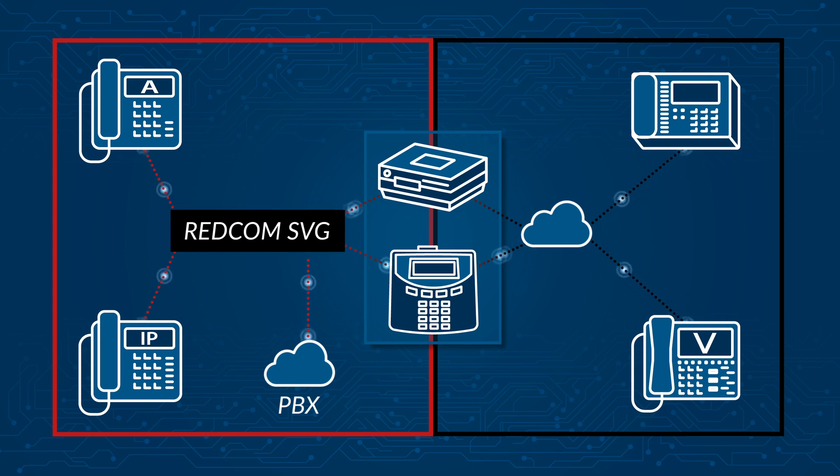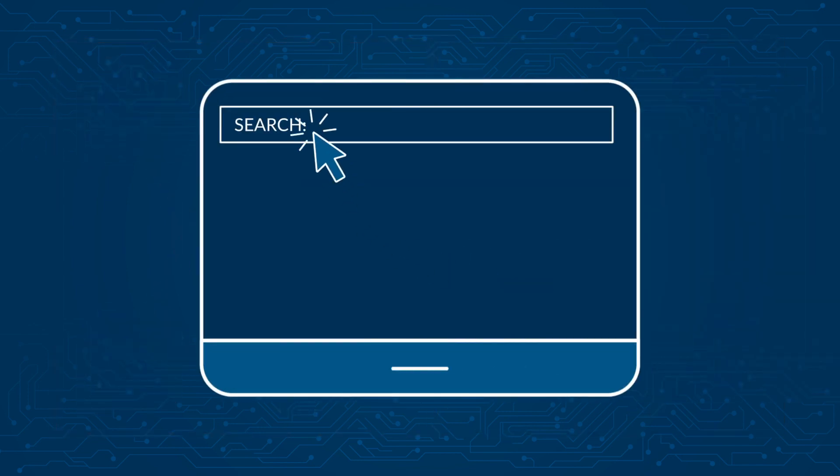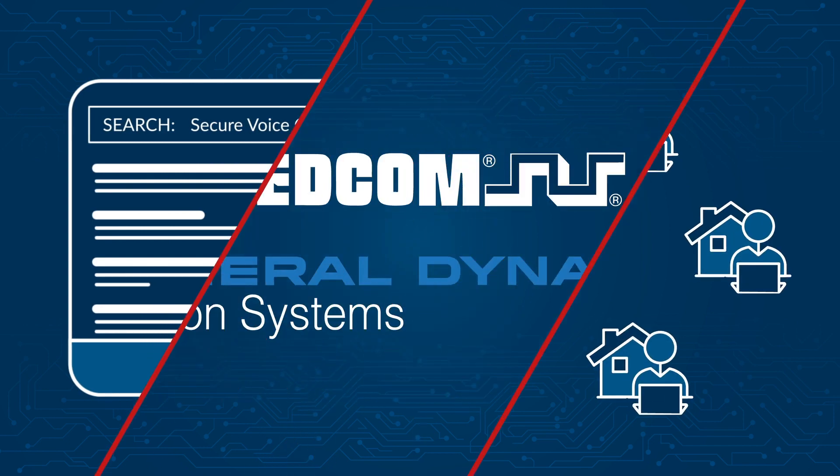In 2019, the NSA released updated Advanced Cryptographic Capabilities requirements, which effectively ended support for these existing solutions. This left many organizations searching for an alternative to meet the NSA's mandate. This problem is further complicated as more key individuals work remotely.